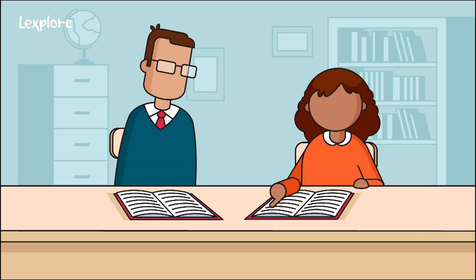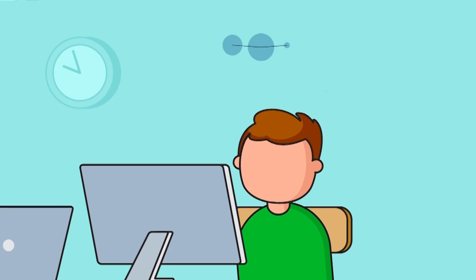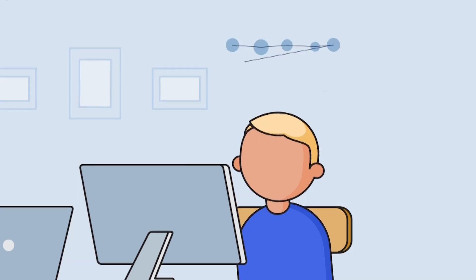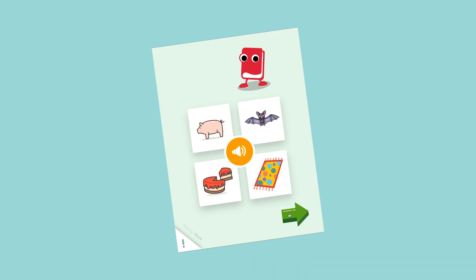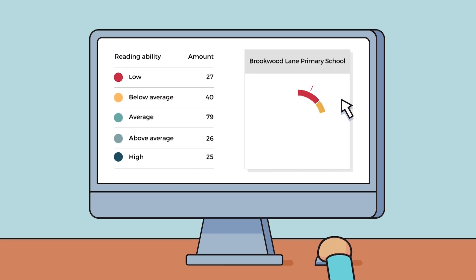To ensure your science-based reading strategies are working, you need good tools for assessment. Lexplore is developing a rapid digital reading assessment using artificial intelligence and eye tracking. During 2020, we will offer a new pre-K through 8 tool to meet all of your reading assessment needs. Please watch our one-minute demo at the end of this mini-course to learn more.